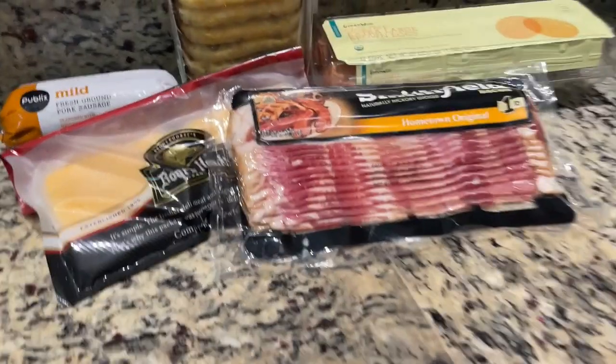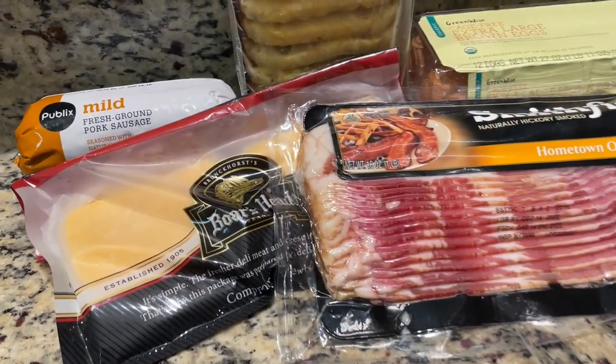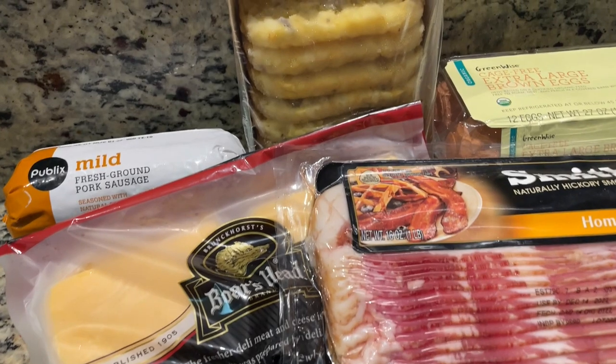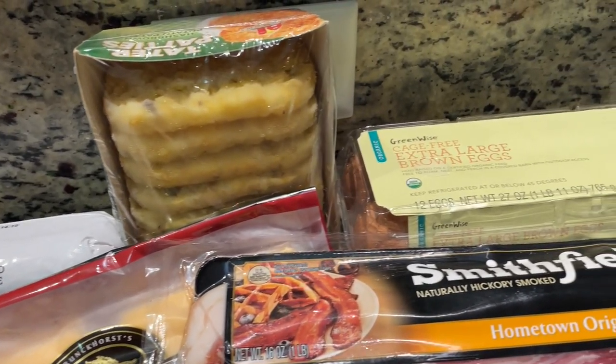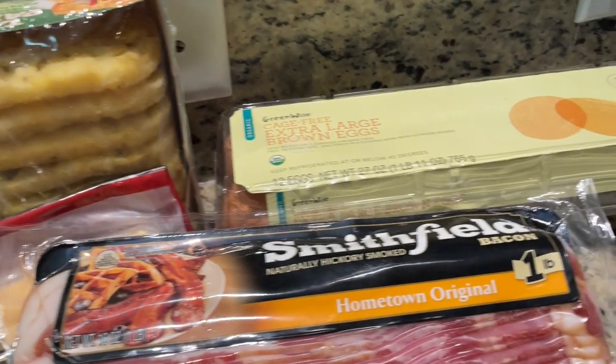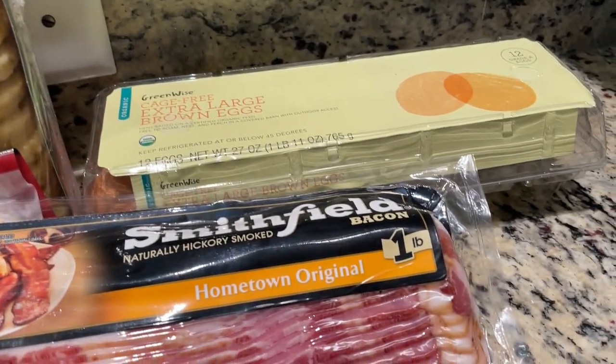We're cutting to the chase — we're using these tater patties. Yes, the tater patties! We're using American cheese, and then we've got bacon, sausage, and egg. Very simple. Not pictured: butter, and also salt and pepper. The griddle is fired up and we're ready to start throwing down.